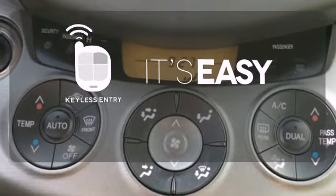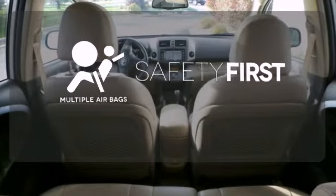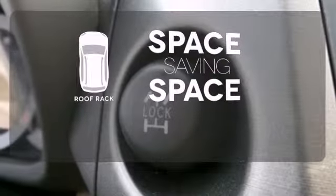The keyless entry makes it easy to get in comfortably. Be prepared for the worst with multiple airbags. The roof rack allows you to haul your gear and still have room to spare inside.